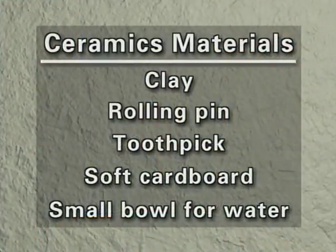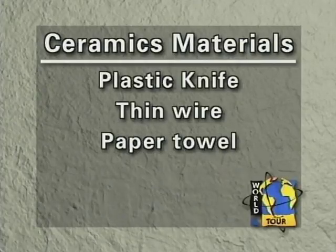I'd like today to make a craft with you, attempting to make a Bohío with clay. This is not in the workbook, so if you want to follow along, take a pencil and paper and write this down. We're using commercial clay — very easy to work with — that you don't need to fire. We need a rolling pin, a toothpick, soft cardboard, a small bowl of water, a plastic knife, a thin wire to cut through the clay, and paper towels. It's also best to have wax paper over the table where you're going to work.